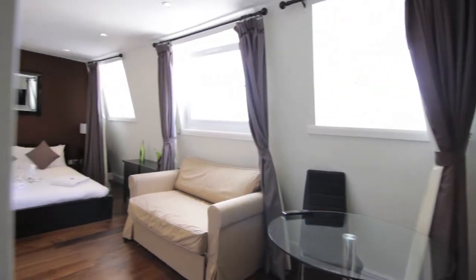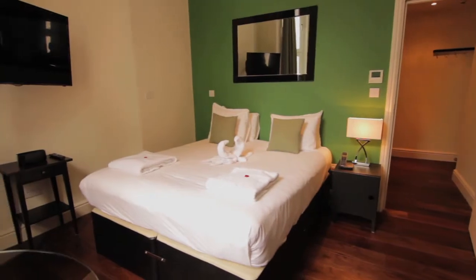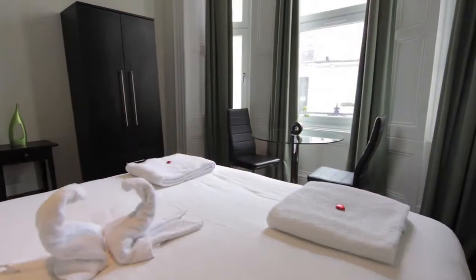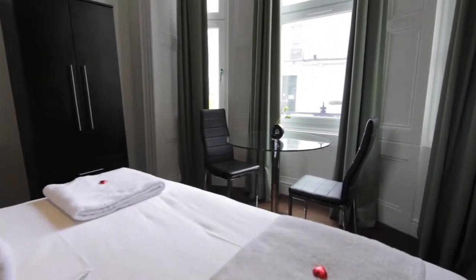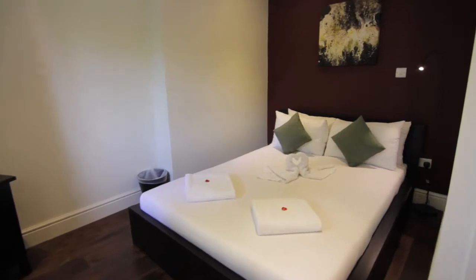Situated in a stunning classic London townhouse, the Kensington serviced apartments lie in one of the most desirable areas of London. These newly refurbished studio and one-bedroom apartments offer first-rate accommodation in the prestigious Royal Borough of Kensington and Chelsea.